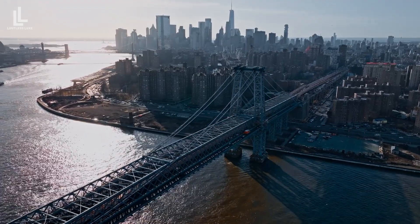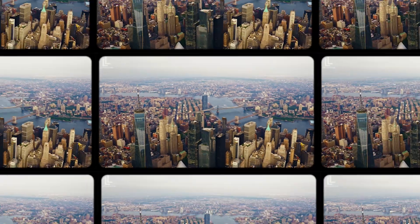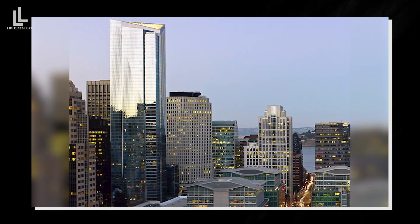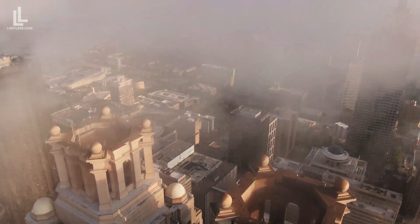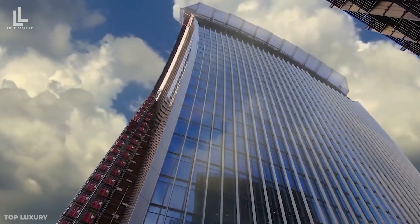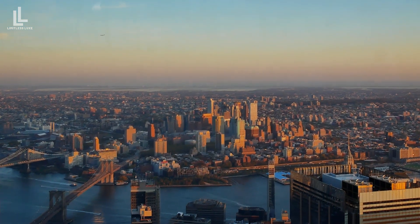New York City, the concrete jungle where dreams are made, has a new architectural puzzle. You may have heard of Italy's Leaning Tower of Pisa or San Francisco's tilting Millennium Tower. But did you know that the Big Apple now has its own slanted skyscraper? Yes, it's true — this Leaning Tower is causing quite a stir in the city that never sleeps. Buckle up as we dive into a tilting journey.